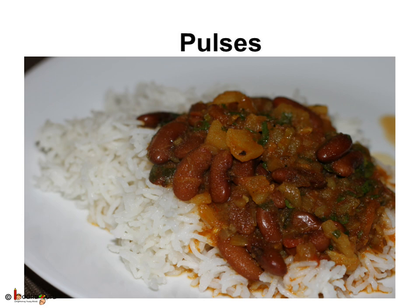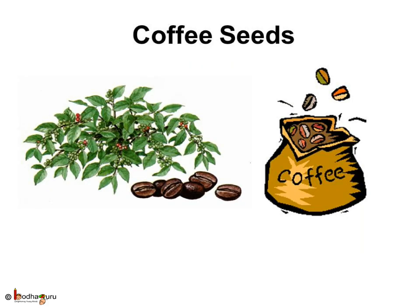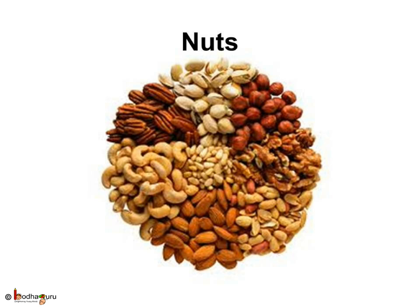Even the pulses we eat along with rice or chapatis — like gram, peas, beans, and kidney beans — are the seeds of various plants. How about coffee? We get coffee from the seeds of the coffee plant. Many nuts we eat, like cashew nuts, almonds, walnuts, and pistachios, are also seeds.